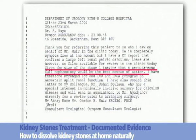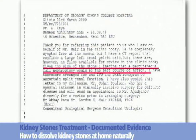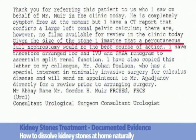Document 3, dated the 23rd of March 2000. The consultant urologist states: 'Given the size of the stone, I imagine that the percutaneous nephrolithomy would be the best course of action.'